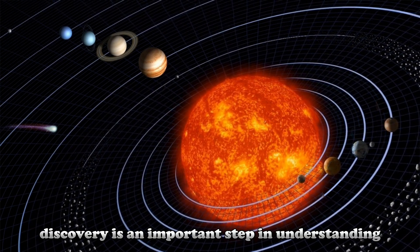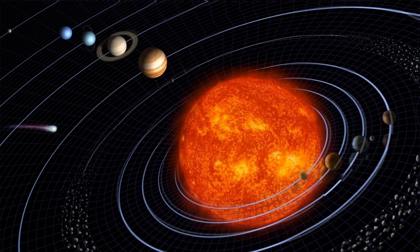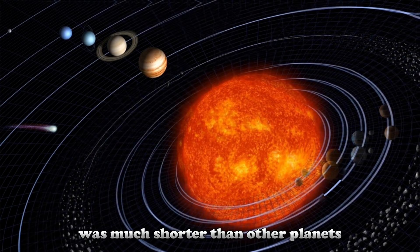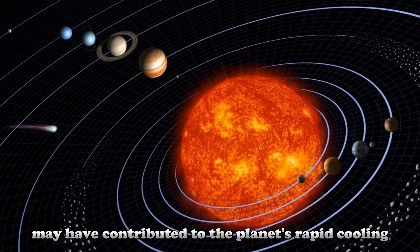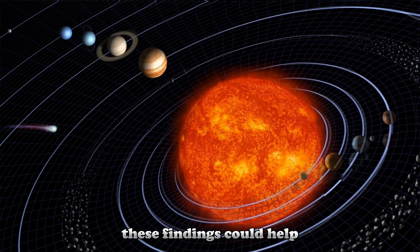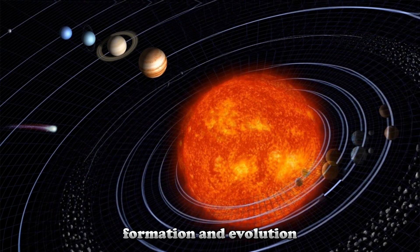This discovery is an important step in understanding how Mercury is different from other rocky planets. The diamond layer could provide clues as to why the planet's volcanic history was much shorter than other planets. Scientists think that the diamond layer may have contributed to the planet's rapid cooling, and thus the early end of volcanic activity. These findings could help provide a broader understanding of the planet's formation and evolution.